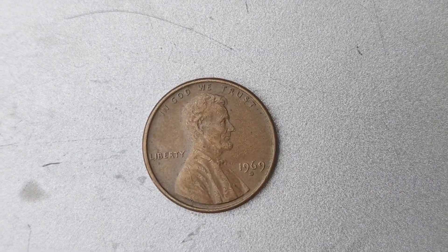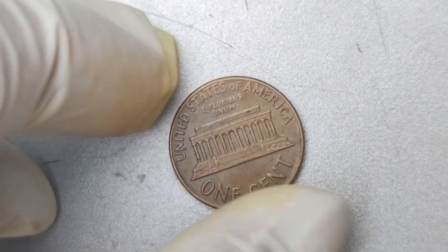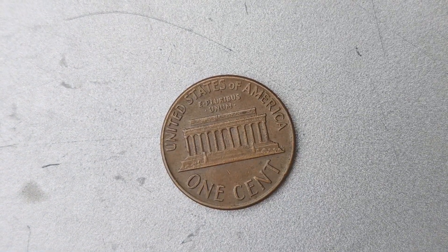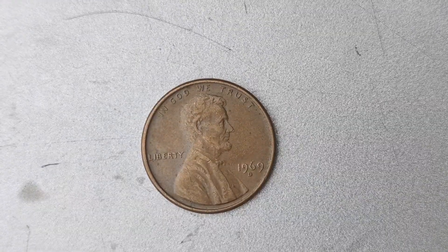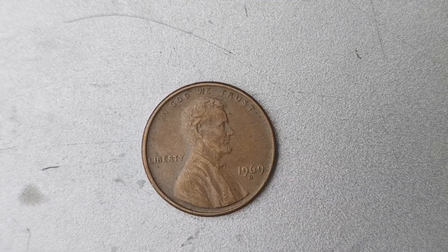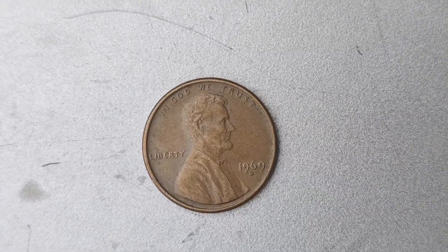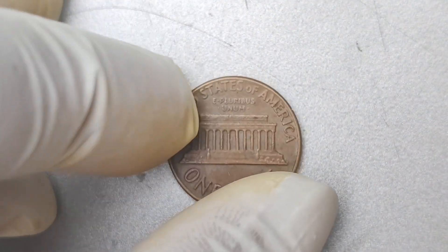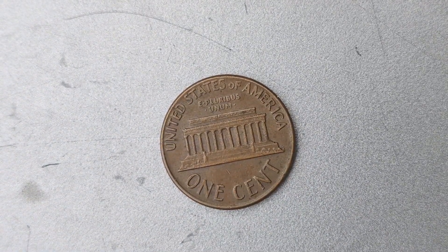In conclusion, the 1969 D Mint Mark Lincoln penny with the doubled die error is a truly unique and valuable coin worth a staggering $1.7 million. Its rarity and significance in the world of numismatics make it a highly sought-after collectible for coin enthusiasts around the world. If you ever come across one of these coins, consider yourself extremely fortunate and hold onto it tightly. I hope you enjoyed learning about this incredible coin. If you have any thoughts or questions, feel free to leave them in the comments below. And don't forget to like, share, and subscribe for more content on valuable and rare coins.